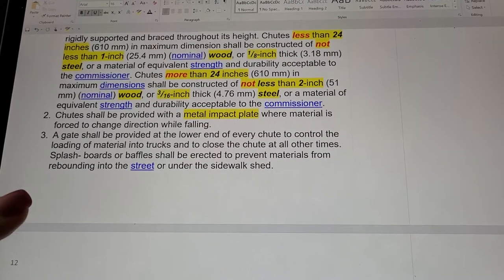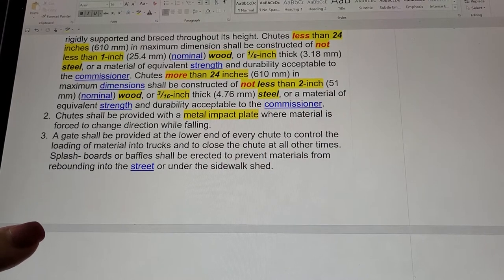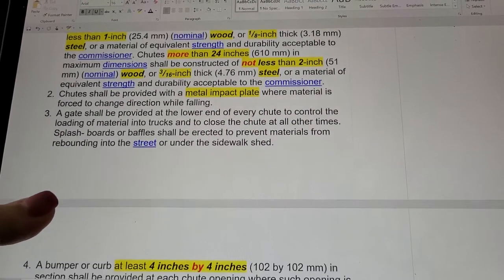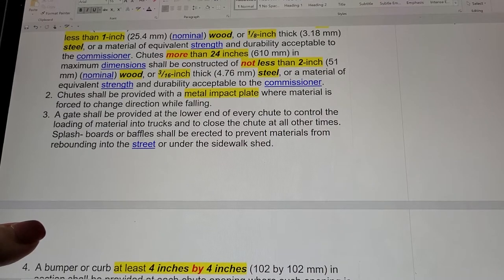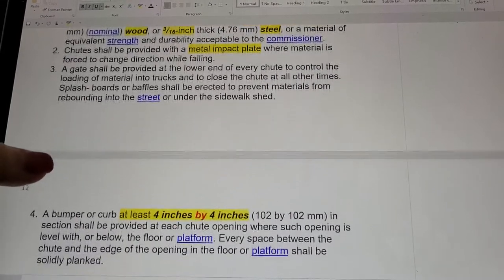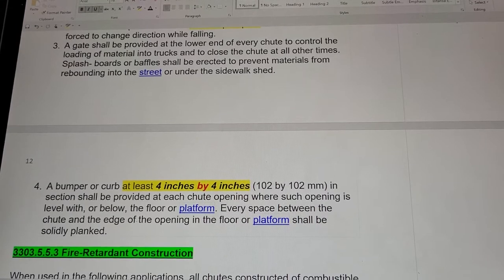Chutes shall be provided with a metal impact plate where material is forced to change direction while falling. A gate shall be provided at the lower end of every chute to control the load of material into trucks and to close the chute at all other times. Splash boards or baffles shall be erected to prevent materials from rebounding into the street or under the sidewalk shed.